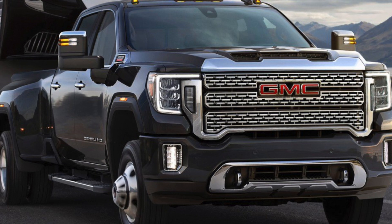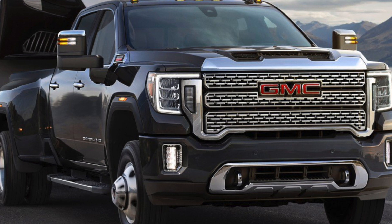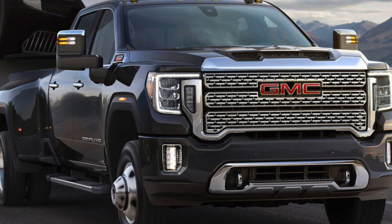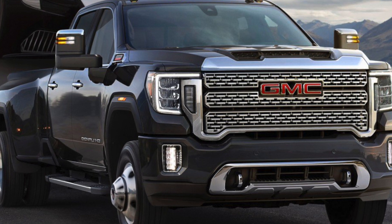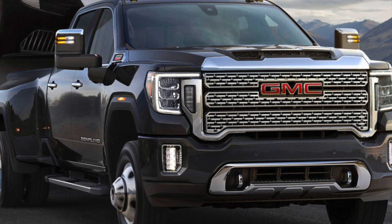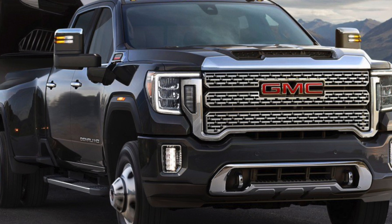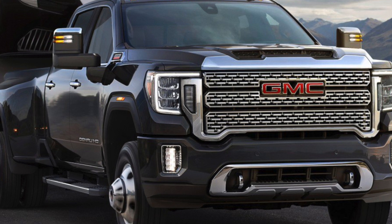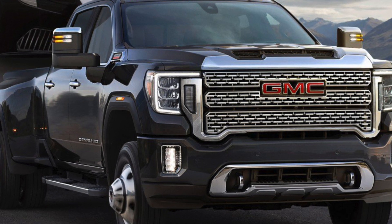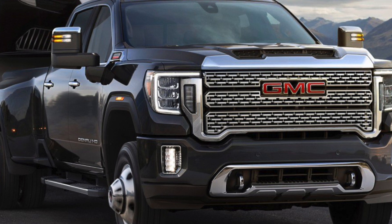The AT4 trim on the GMCs is going to come with an Eaton rear locking differential, and I assume that might be the same on the Trail Boss for these trucks. These new HDs supposedly have an updated frame as well, which is probably what allows them to get their better tow ratings.